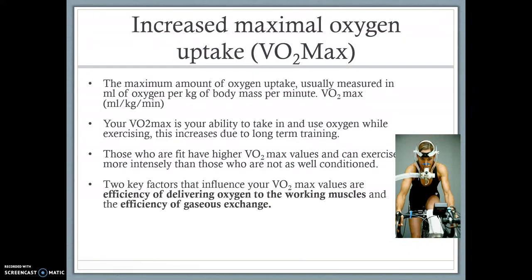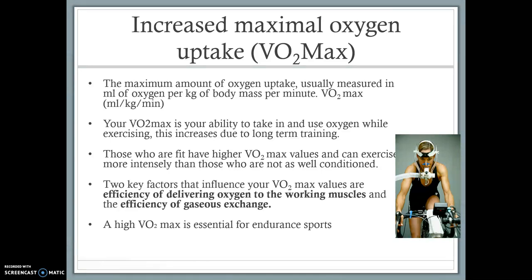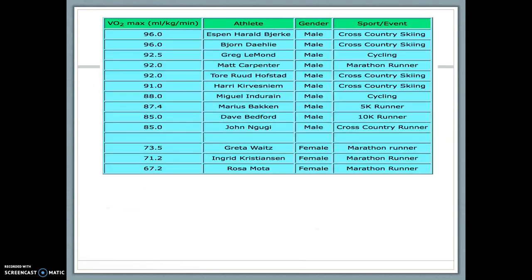The two key factors that actually influence your VO2 max are the efficiency of delivering oxygen to the working muscles, and the efficiency of gaseous exchange — how those two things improve. A high VO2 max is essential for endurance sports. These are some recorded VO2 max levels across different sports at their highest.